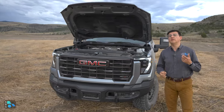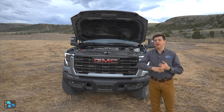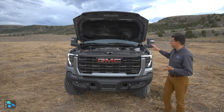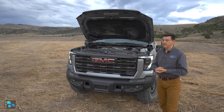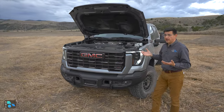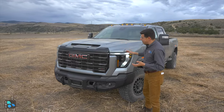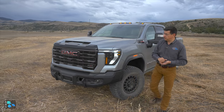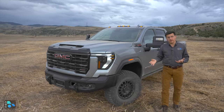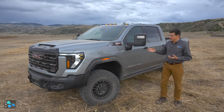Any way you slice it, this is a ton of power — significantly more than you'll find in the Power Wagon or the Ram 2500, because the Ram does not get the max power output in that format; you have to step up to the one-ton truck. In the Ford lineup, Ford doesn't really have anything quite like this, especially not like the AEV Edition.